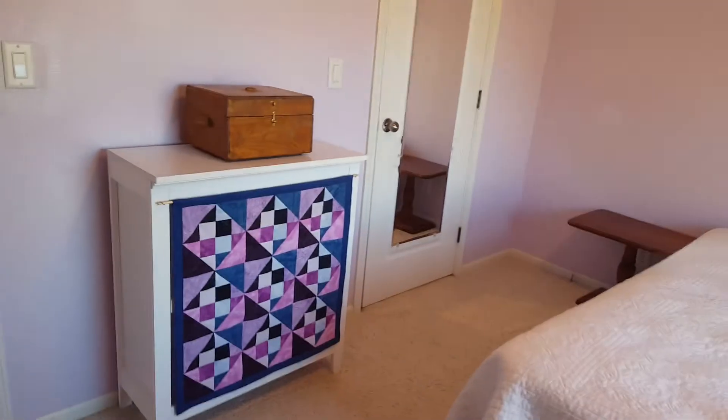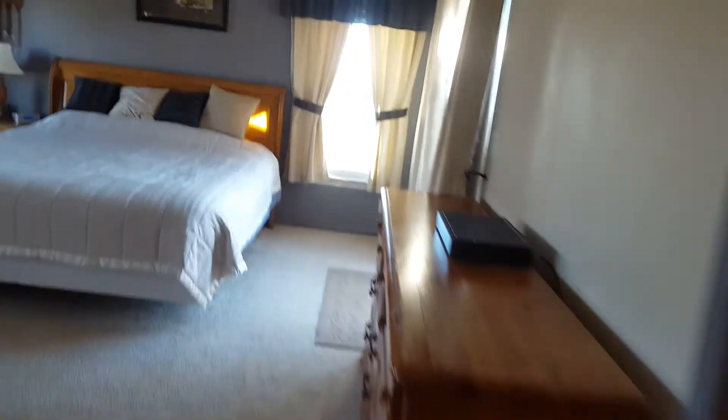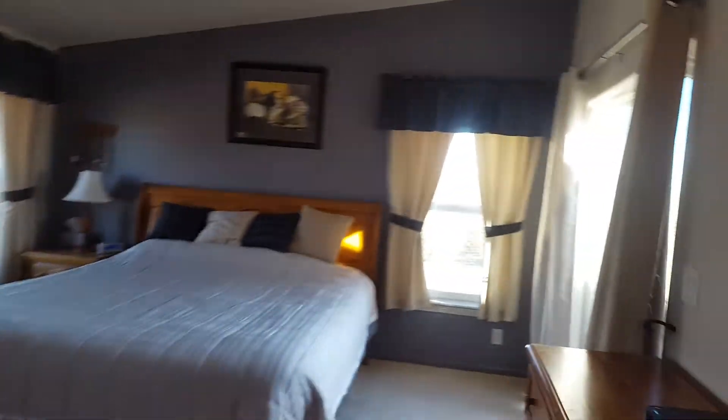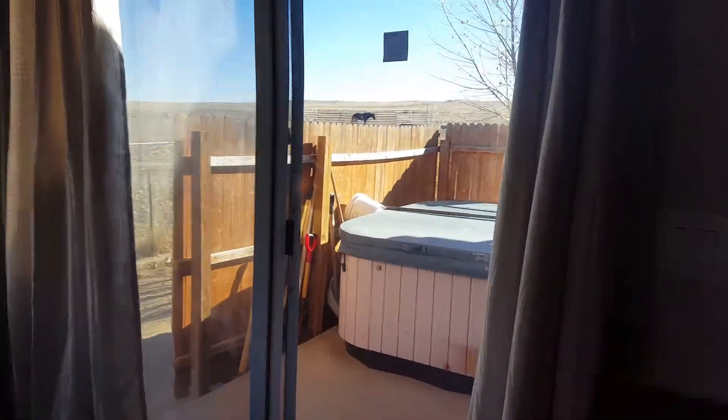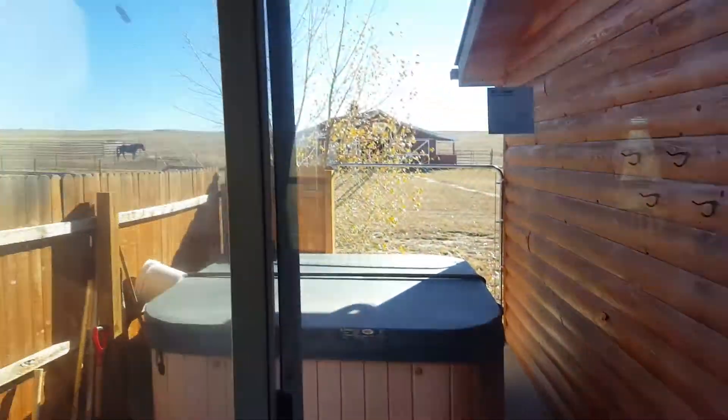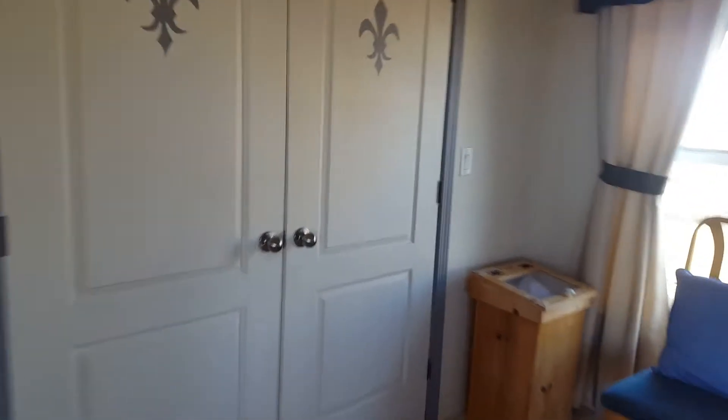Here's the third upstairs bedroom — really big windows that let in a lot of light, with a similar closet. And here's the master bedroom with a lot of windows in this room and a huge walk-in closet.